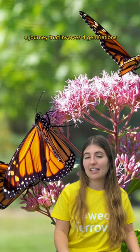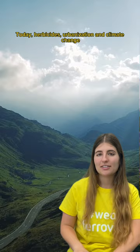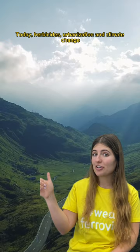Since most of them don't make it all the way, their descendants take over. It's in their DNA. Today, herbicides, urbanization, and climate change threaten their habitats by eroding the places where they pollinate and rest.